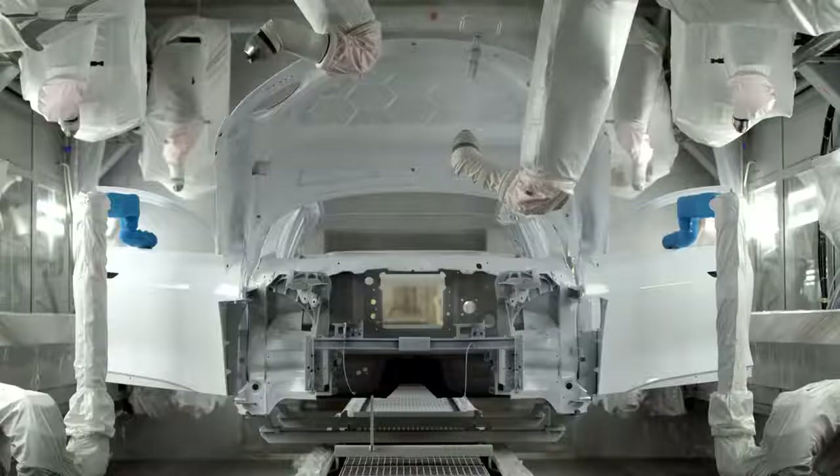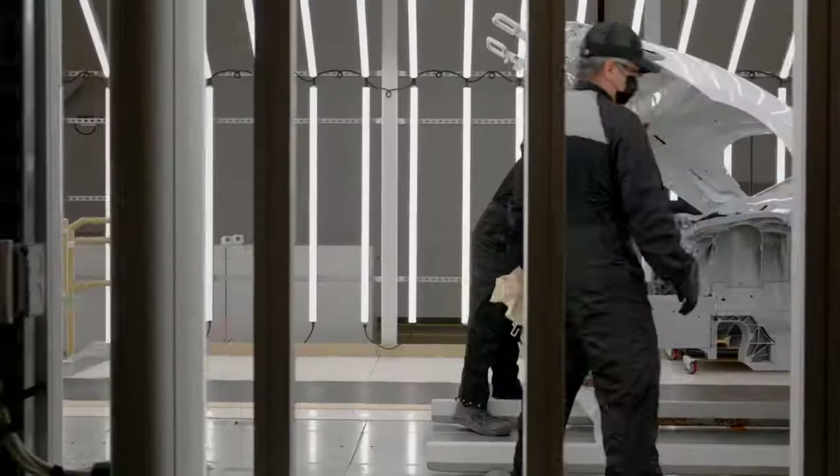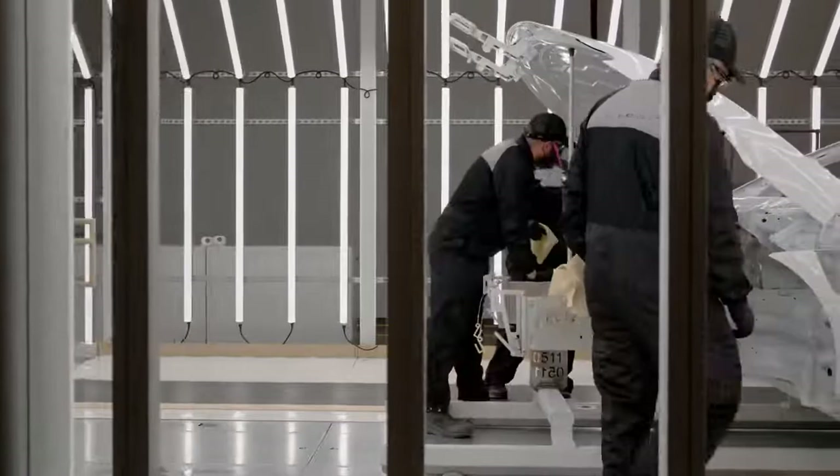The paint shop is the foundation for the entire site. We got the latest and greatest paint process, the latest and greatest materials, and a high-powered team of engineers and manufacturing professionals.